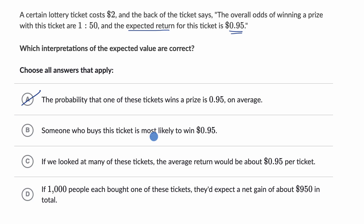Choice B says someone who buys this ticket is most likely to win 95 cents. That is not necessarily the case either. We don't know what the different outcomes are for the prize. It's very likely that there's no outcome where you win exactly 95 cents. Instead, there are likely outcomes that are much larger with very low probabilities, and when you take the weighted average of all outcomes, you get an expected return of 95 cents. So it's possibly impossible to win exactly 95 cents — rule that out.